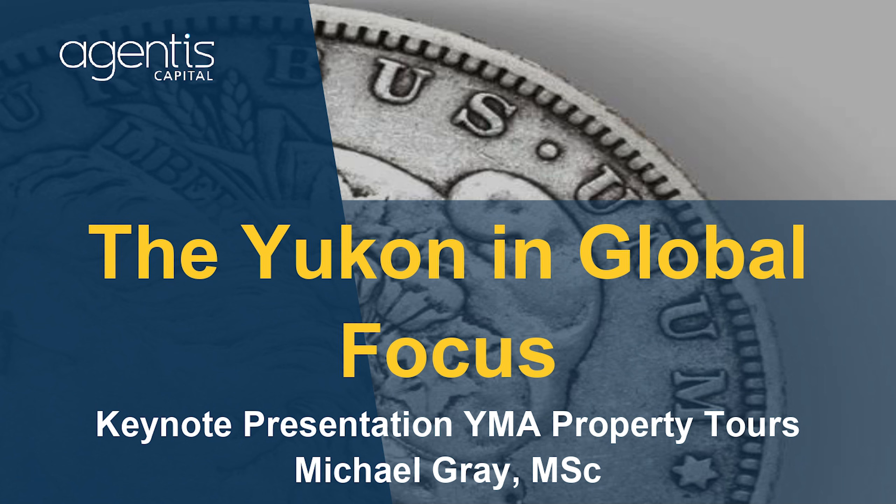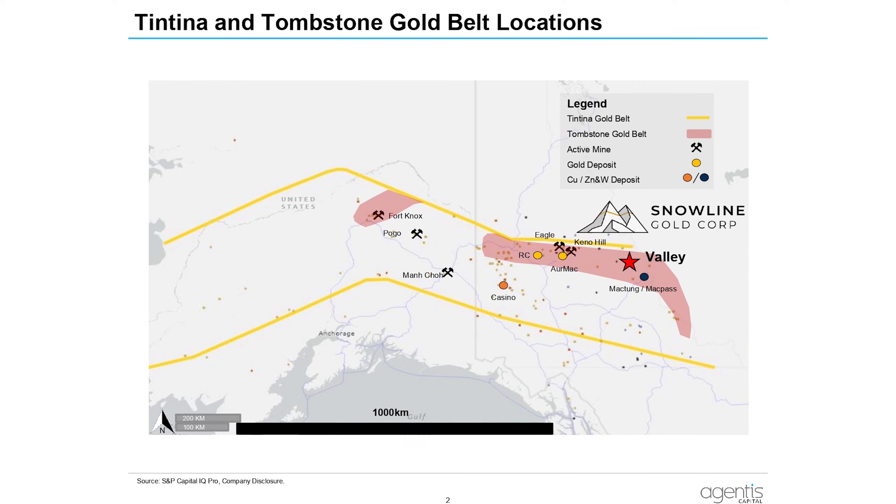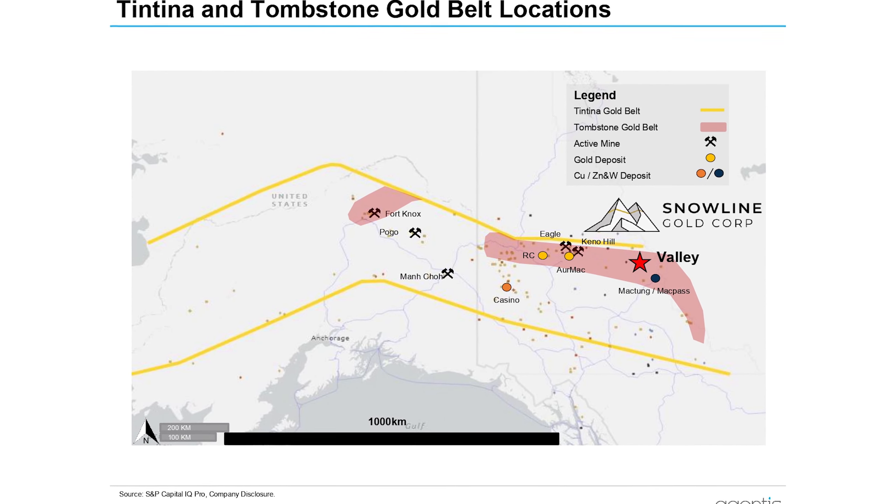There are three reasons really that the Yukon is in global focus. Number one is Snowline's 7 million-plus ounce Valley discovery. Everyone knows the location — it's in the eastern part of the Tombstone Gold Belt, the salmon color, within that larger, broader Tintina Gold Belt.